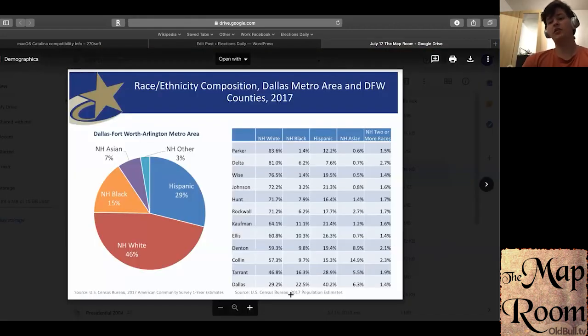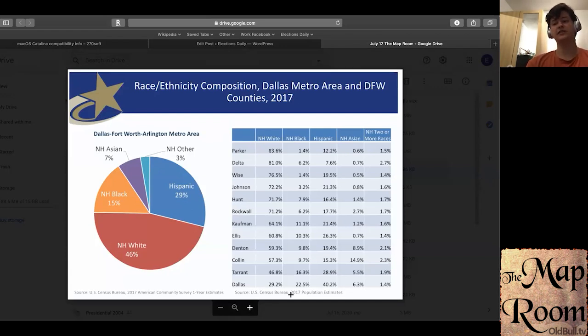Looking at the larger picture of the metropolitan area, there's a lot more to it than just Dallas County. I want to look at three counties mainly: Tarrant, Collin, and Denton. Tarrant County is a lot more white than Dallas County, but that doesn't mean it's a heavily white county by any stretch — it still has a lot of Hispanics and a decent number of African-Americans, mainly contained within the city of Fort Worth itself and the urban parts of this county.